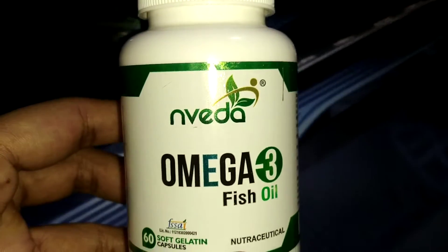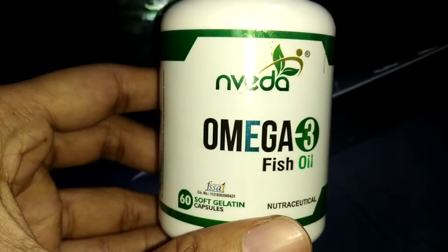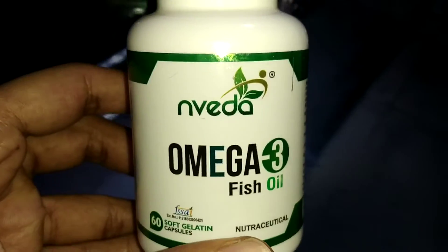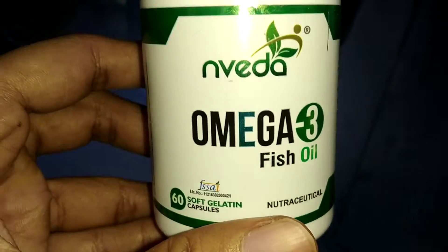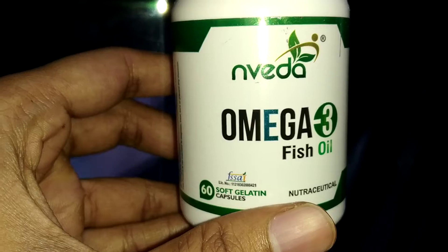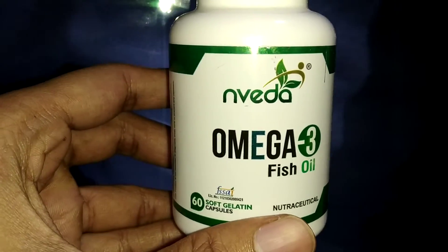Hello guys. Today's product is Omega 3 Fish Capsule, one of the best in the market. As our body cannot produce this omega-3 fatty acid, which is essential for our body, we have to take it externally.